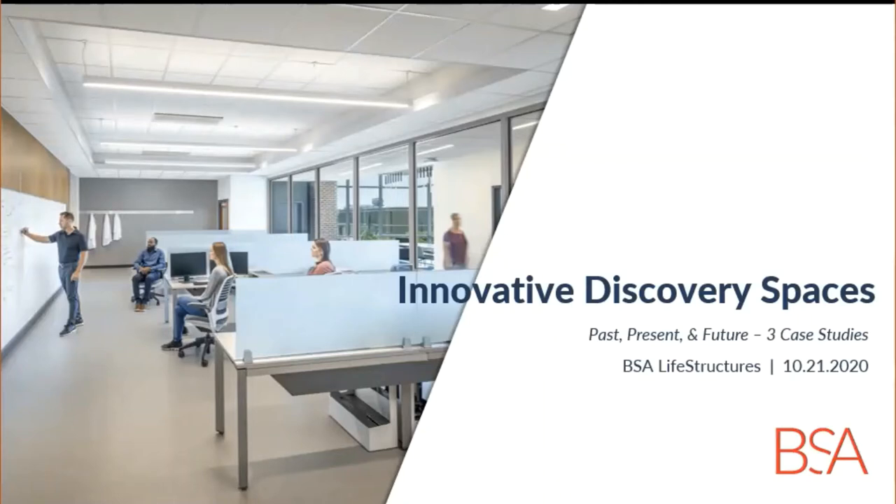Hello, my name is Lauren Williams, Marketing Coordinator with BSA Life Structures. Welcome to the Indiana Health Industry Forum's Fall Seminar, where representatives from BSA Life Structures will be presenting past, present, and future case studies on labs and research spaces, how these types of spaces have evolved over time, and most importantly, how to future-proof these facilities moving forward.